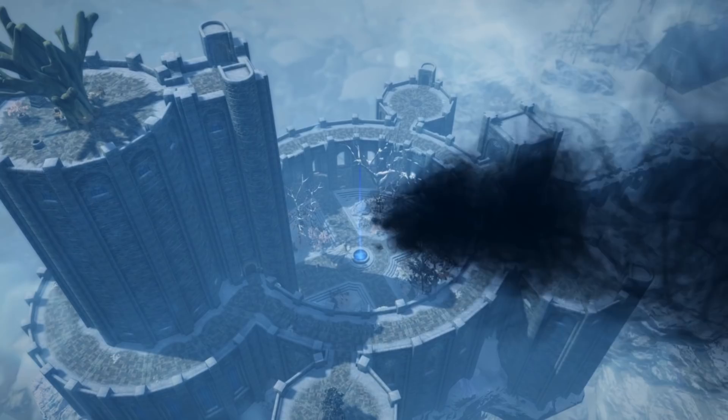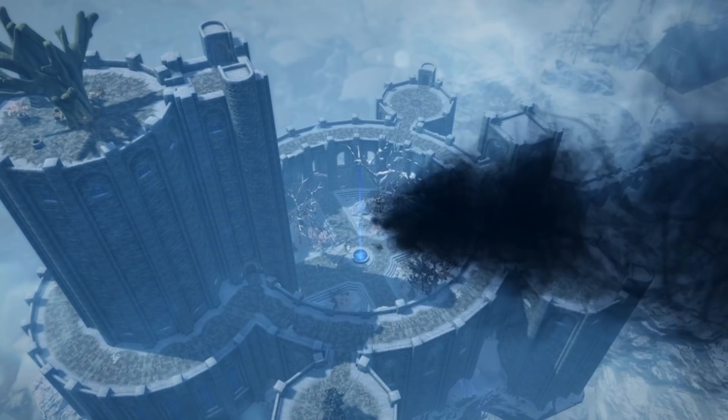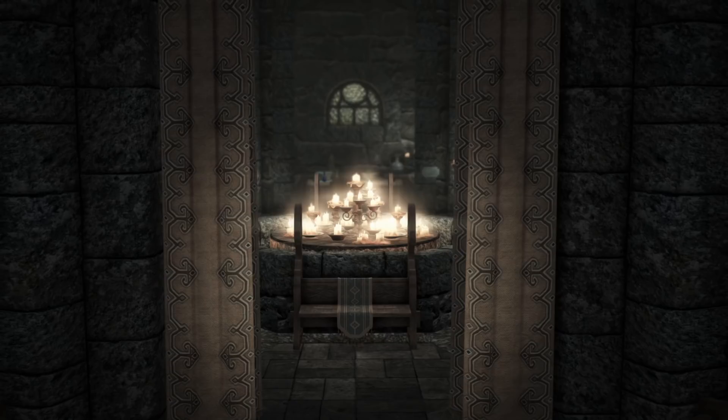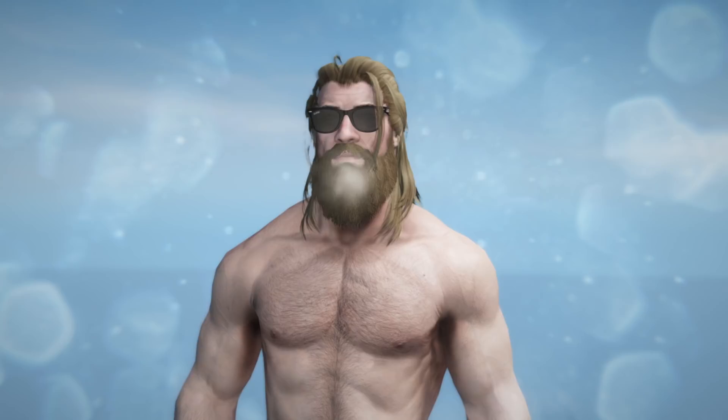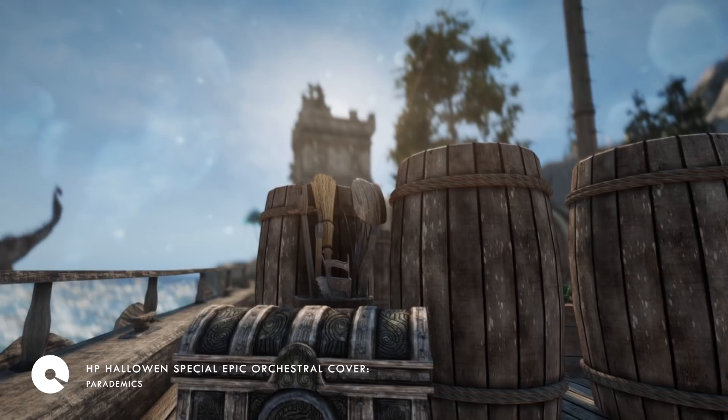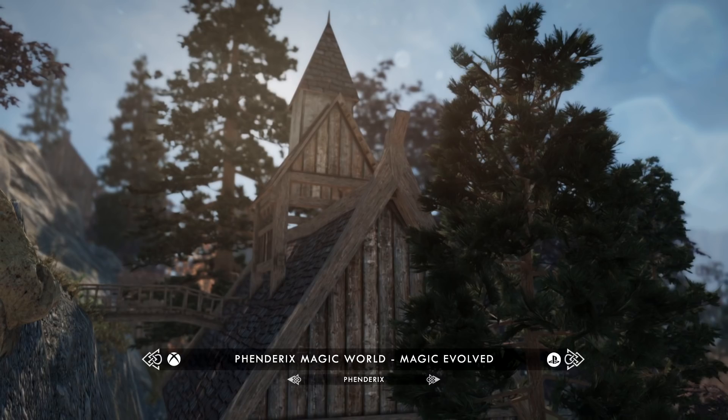But without further ado, let's transform Skyrim into the Wizarding World of Harry Potter. We're going to start this episode off with a bang with our first mod: Fenderick's Magic World, Magic Evolved.